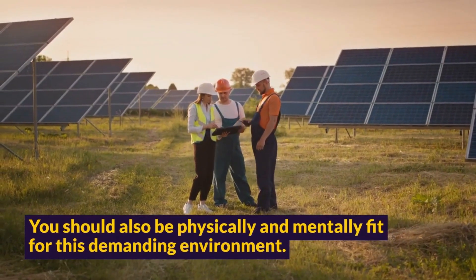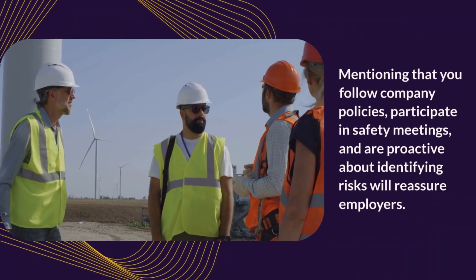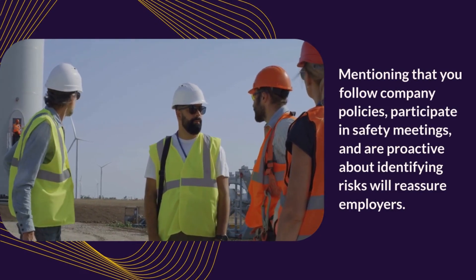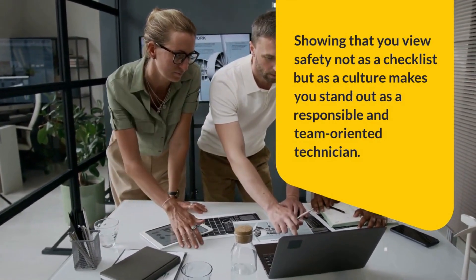You should also be physically and mentally fit for this demanding environment. Mentioning that you follow company policies, participate in safety meetings, and are proactive about identifying risks will reassure employers. Showing that you view safety not as a checklist but as a culture makes you stand out as a responsible and team-oriented technician.